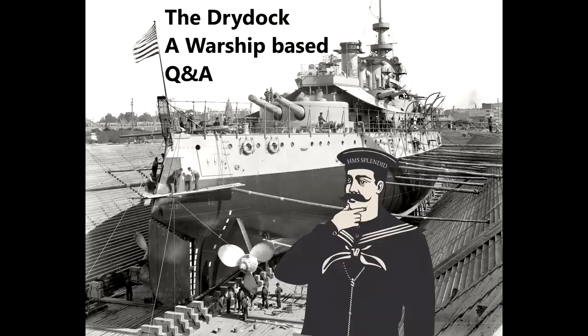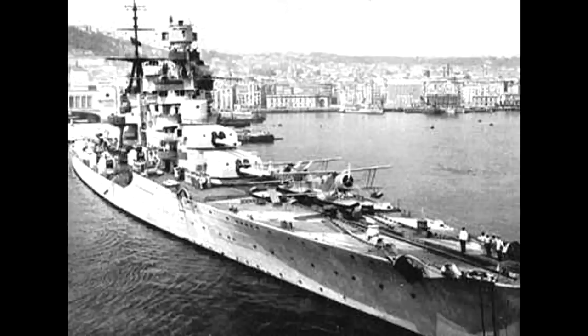Long John asks what is the longest range hit ever scored by a cruiser. The most likely candidates are, weirdly enough, all either Japanese or Italian. For the Japanese, at the Battle of Komandorski Islands, Maya and another Japanese ship engaged Salt Lake City with possible hits scored around the 22,000 yard bracket.